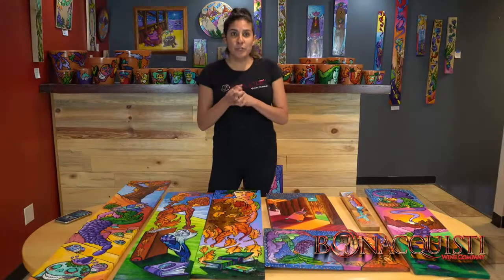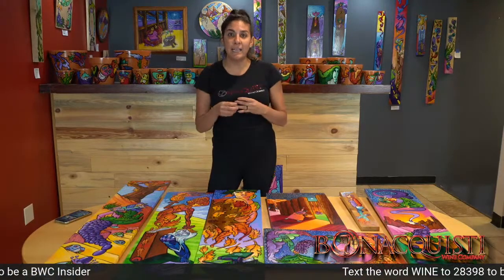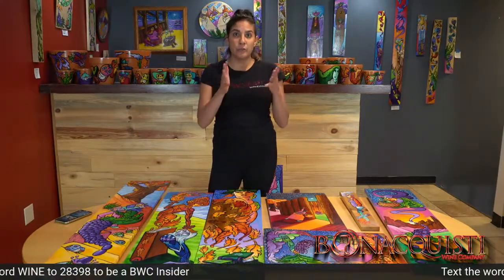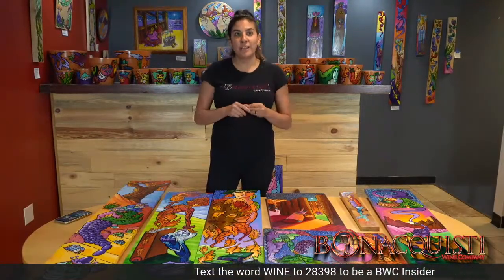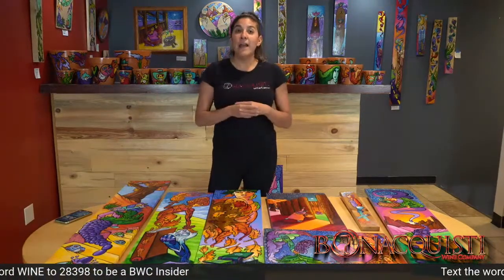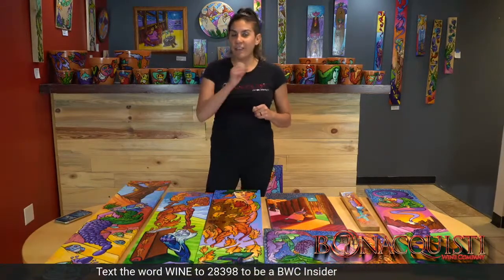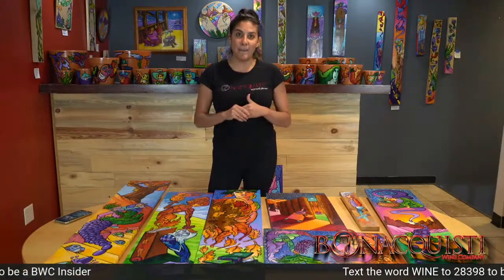If you'd love to get some exclusive deals, text 'wine' to 28398 — that's 28398. We are doing deals of the day and deals of the week that exclusively go to you when you opt in to get our text messages. Paul and I will be bringing you fun, creative ways to save money and purchase some yummy wine. Text 'wine' to 28398 — the daily deal we sent out today ends at midnight tonight.